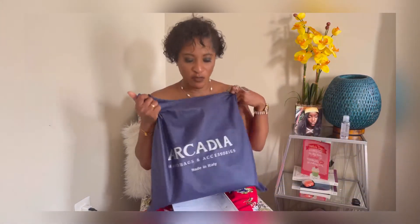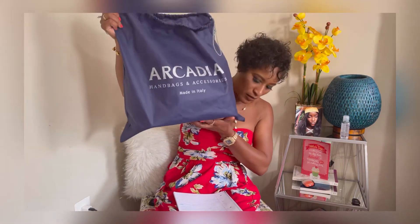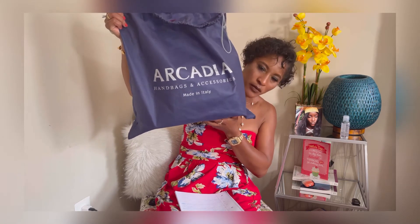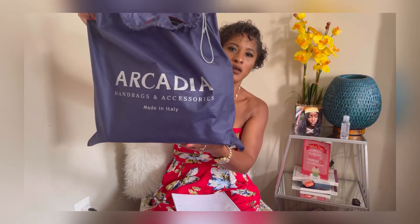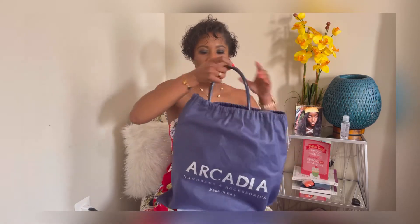Moving on, we're going to come to this next bag. This one has a dust bag and everything. I'm going to show you — as you can see here, it's an Acridia. On the tag it says 'handbags and accessories, made in Italy.' This bag was made in Italy — it's the Acridia.